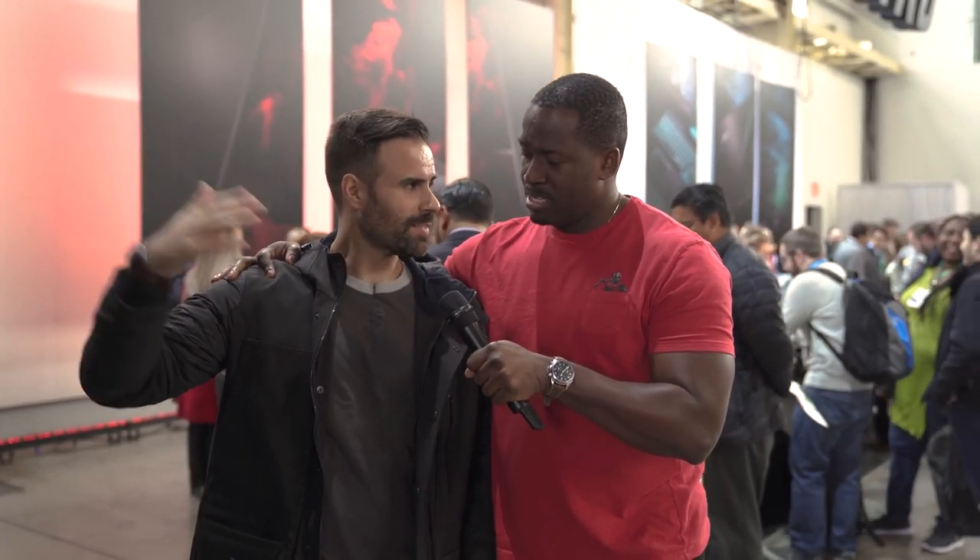Hey guys, Thunder E here, and I'm here with the one and only, my true laptop king, Matthew Moners. How's it going, man? Thank you for having me. I appreciate it. Always great to see you. I almost sounded like the Acer CEO there.